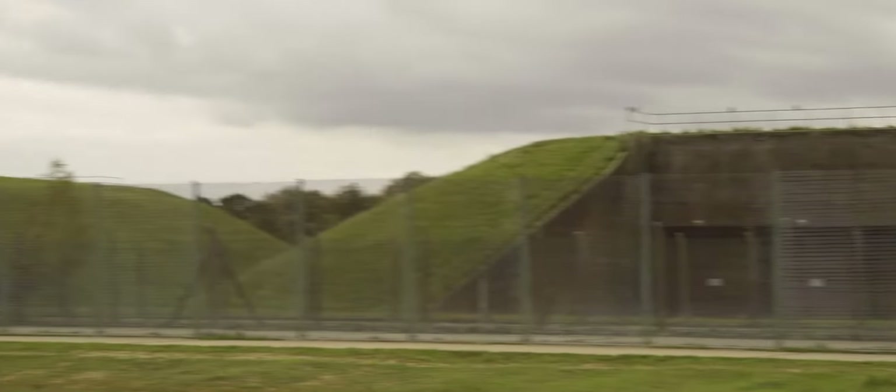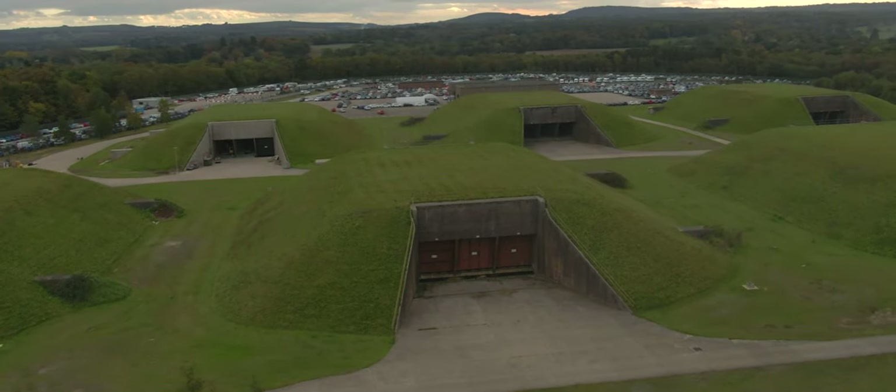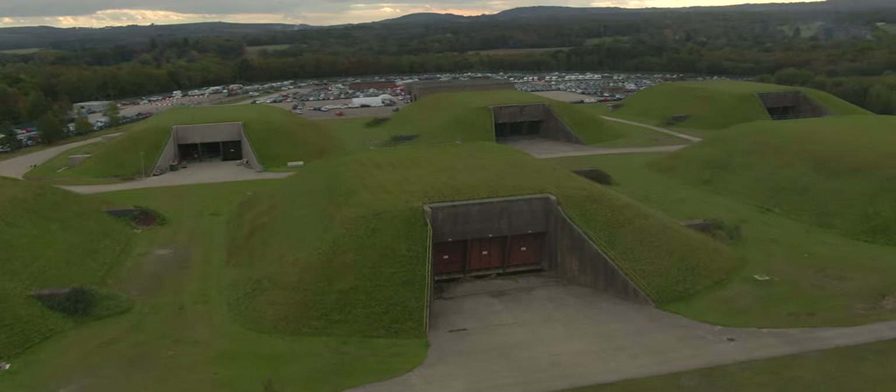How creepy does that look? A Cold War relic still sat here after all those years, and it still looks like how I imagined it would have looked back in the day. Three layers of fencing, and it just looks sinister — look at the doors. And even the crows, they're not really doing much to add a friendly vibe to the place.